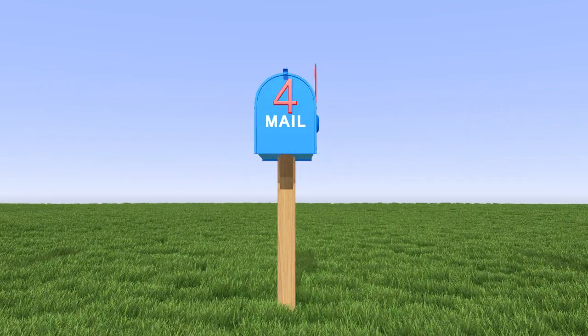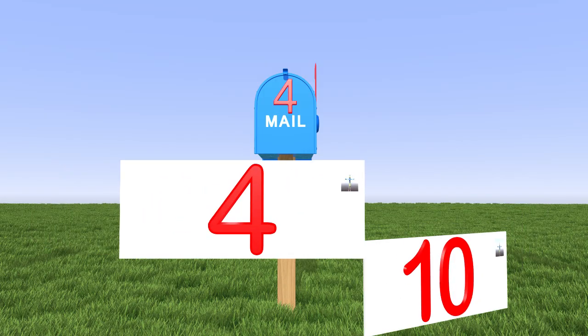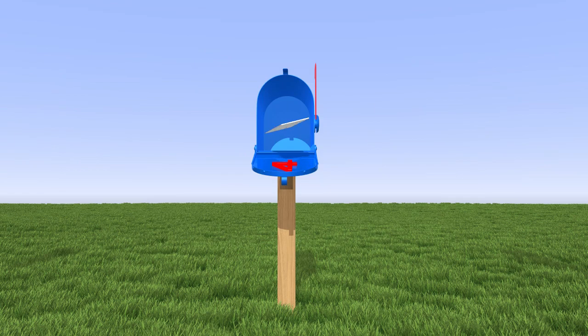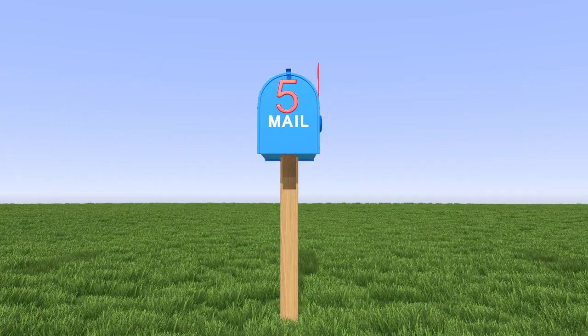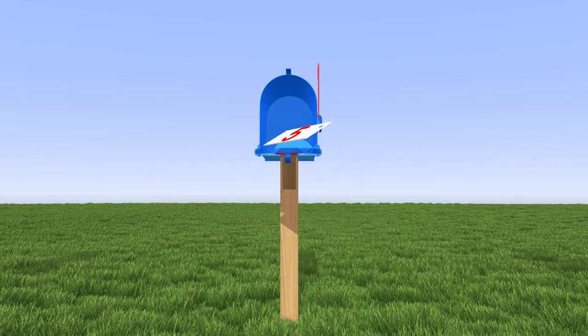Here is another mailbox, and it has the number 4 on it. Which letter has the number 4 on it? This is the number 4, so this letter goes in the number 4's mailbox. Good job again! We are at the mailbox for number 5. Which letter has the number 5 on it? You got it! This is the number 5. Great job!